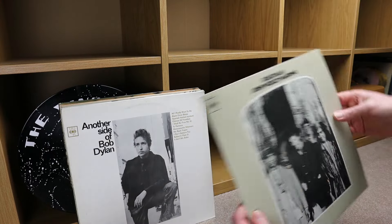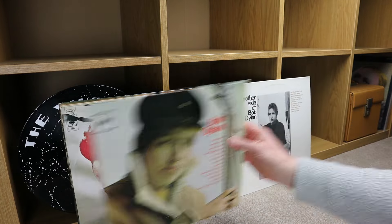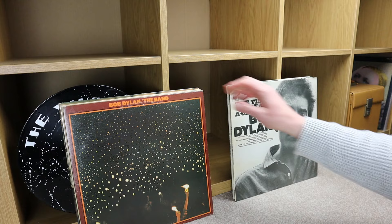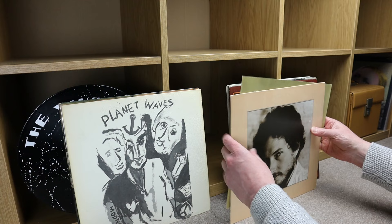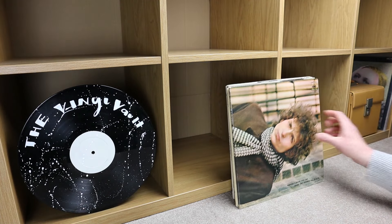So if you're a Bob Dylan fan and you like these albums, or you're looking for them, or you're a collector of Bob Dylan records, please leave a thumbs up if you don't mind — it helps the channel and gives me a little bit of inspiration to keep going. Thanks for watching people — a little bit of a Bob Dylan morning. See you soon.